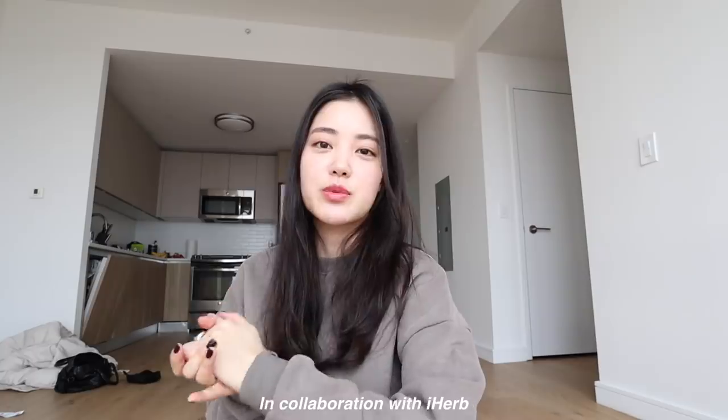Welcome back guys, and welcome to my channel — also welcome to my new apartment! In celebration of moving into my new space and having a very spacious kitchen, I thought I'd do a 'what I eat in a day' video. This video is also in collaboration with iHerb, one of my favorites and most used services. If you guys don't know them already...